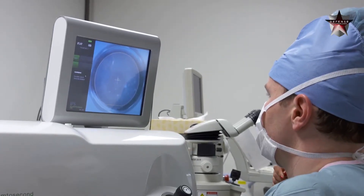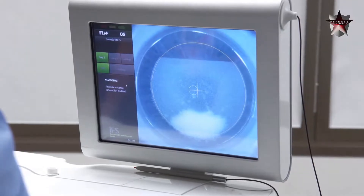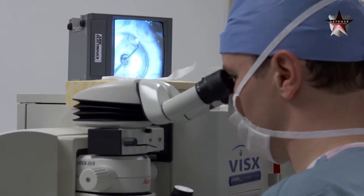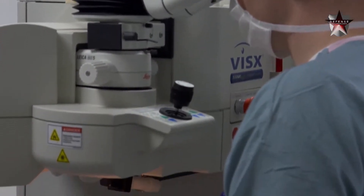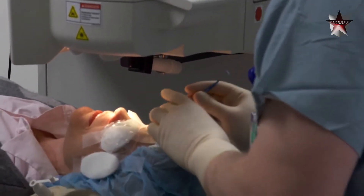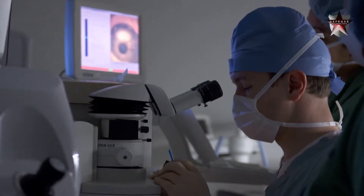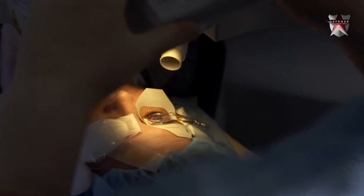The procedure counts down and the treatment is complete. LASIK eye surgery is the most common surgical procedure in the United States. The development of this technology was made possible with funding from the Air Force SBIR STTR program.